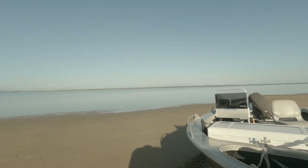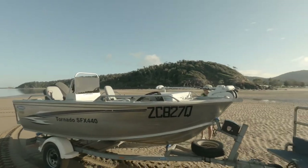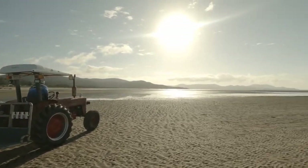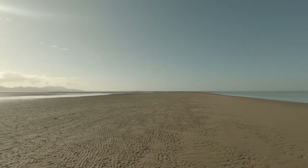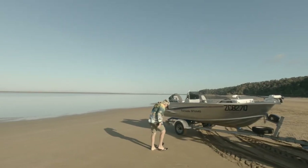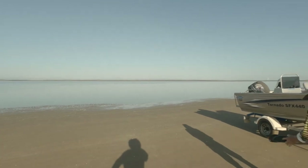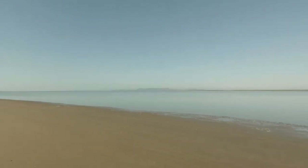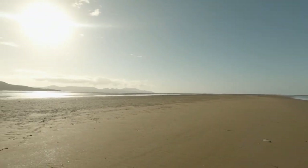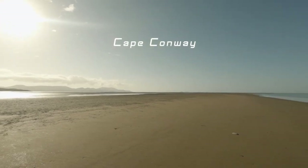Across the beach on the tractor — this is where we're launching. You can see the sand flats here — they're up about a kilometre out to sea. The beach is way back over there in the distance. The water is dead calm, not a ripple to be seen. We're going out to what's called the Cape. You can see some islands up there in the distance, and over to the left, the furthest point, that's Cape Conway. We're going to be fishing out off there between the islands today.